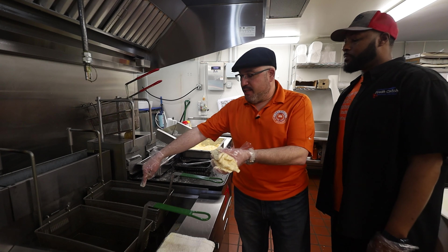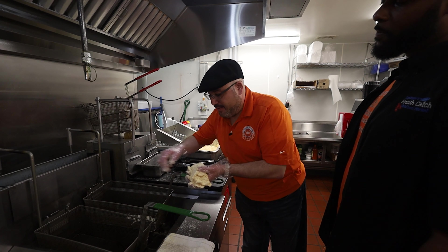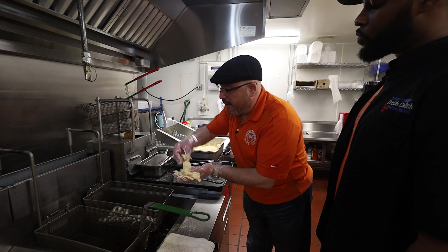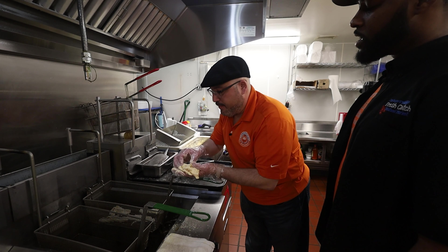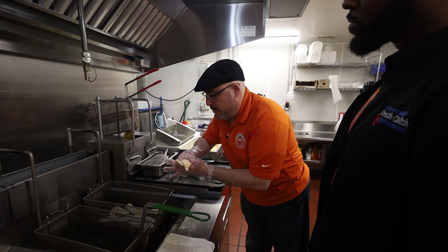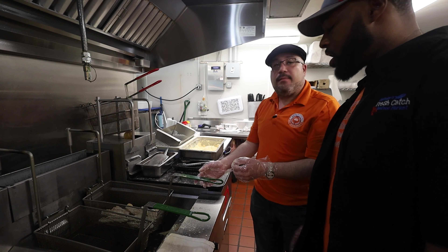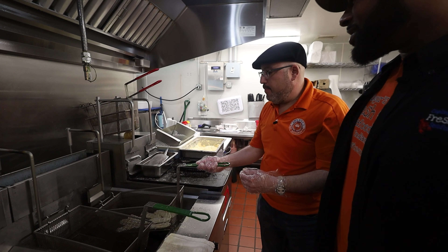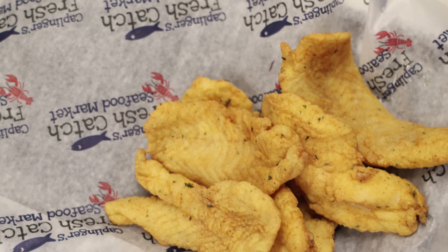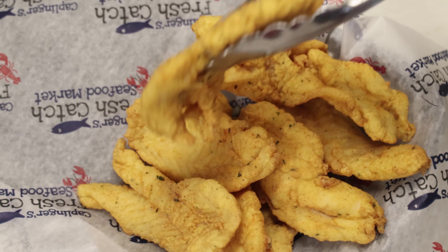We're going to drop them in the fryer. You lay them kind of spread out like this? Yeah, spread them out — that prevents them from sticking. And we're going to drop. These grouper fingers are kind of thin, so they're going to cook a little quicker — about three or four minutes. Once they float up to the top and get a nice golden brown, they'll be ready to go.